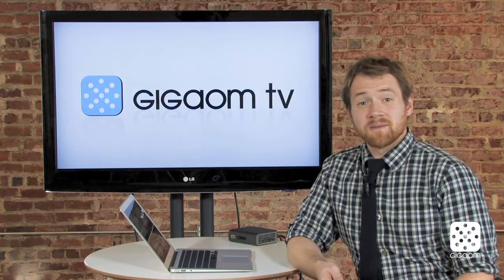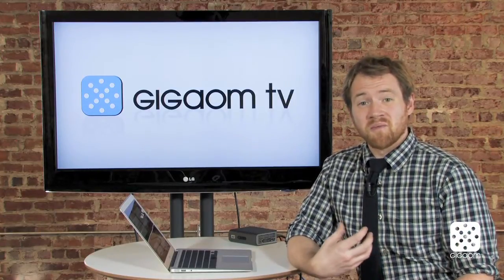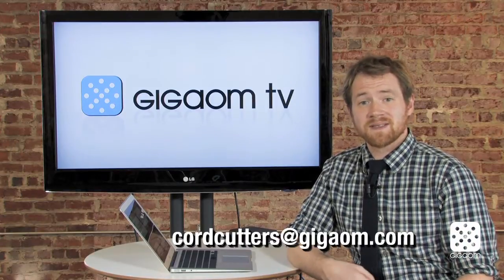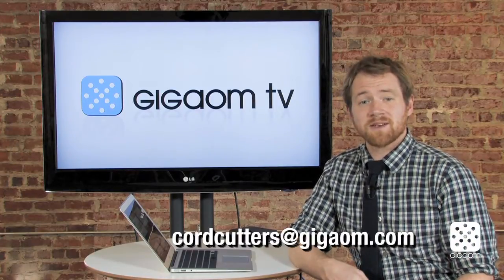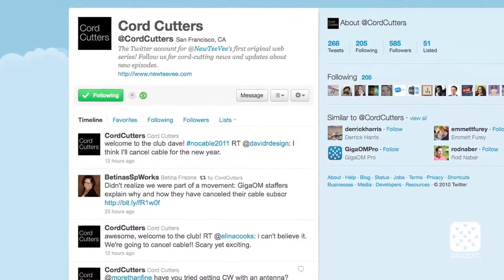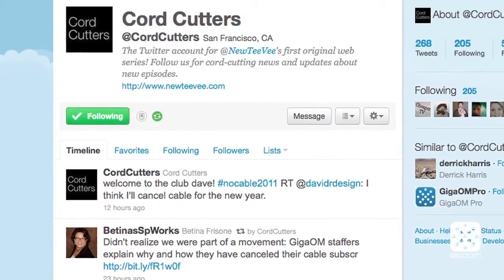So that's what we're hearing from just a few of our viewers. This is all about community so we want to hear from more of you — send emails to us at cordcutters@gigom.com. Send pictures, videos, tell us about your setups at home, or you can follow us on Twitter at cordcutters, ask us questions, tell us about your experiences, and keep the community growing.